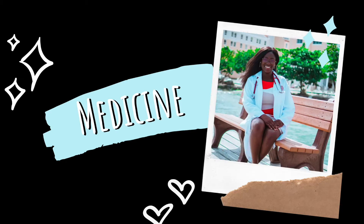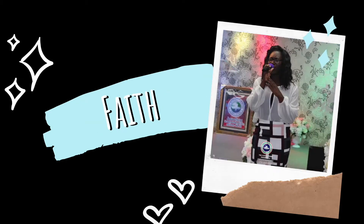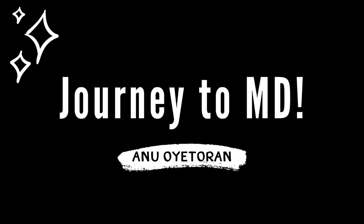The day before your USMLE Step 1 exam, you absolutely need to do... Hey guys, welcome back to my channel. My name is Anu and I am a third year medical student at St. George's University. You are watching Journey to MD. Today's video, we're going to be talking about what you should do the day before your USMLE Step 1 exam.